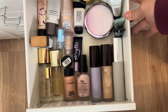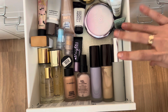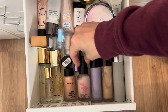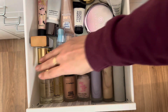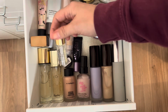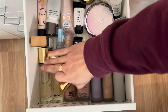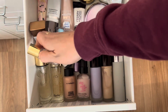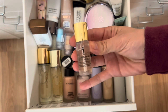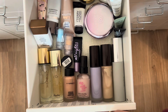Now let's pick new products for the next round. For primer, since I'm already rolling over the Charlotte Tilbury, I'm looking for a pore-blurring option. I'm going with the YSL Touche Éclat Primer — I have a mini and a full size that I refill the mini from so I can travel with it.